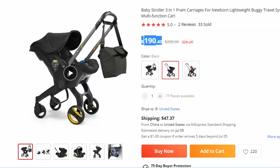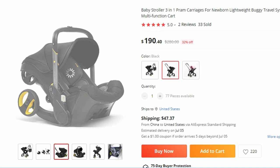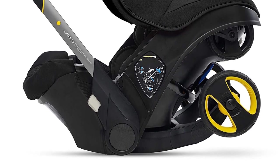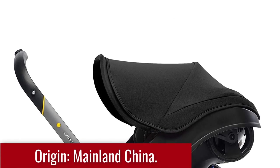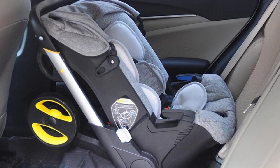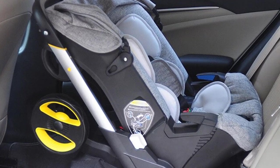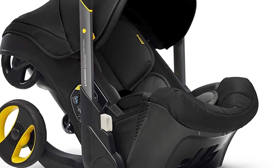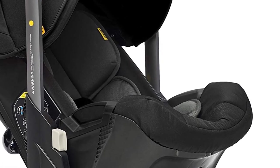Finding the perfect stroller for your newborn can be a challenging task, but the Baby Stroller 3-in-1 Pram Carriages are here to make your parenting journey easier and more enjoyable. This innovative and multifunctional stroller combines the benefits of a pram, a lightweight buggy, and a travel system, providing a versatile solution for all your baby transportation needs. It seamlessly transitions from a pram — allowing your newborn to lie flat and sleep — to a lightweight buggy, and the travel system feature lets you attach a compatible car seat to effortlessly move your baby from car to stroller without disturbing their sleep.